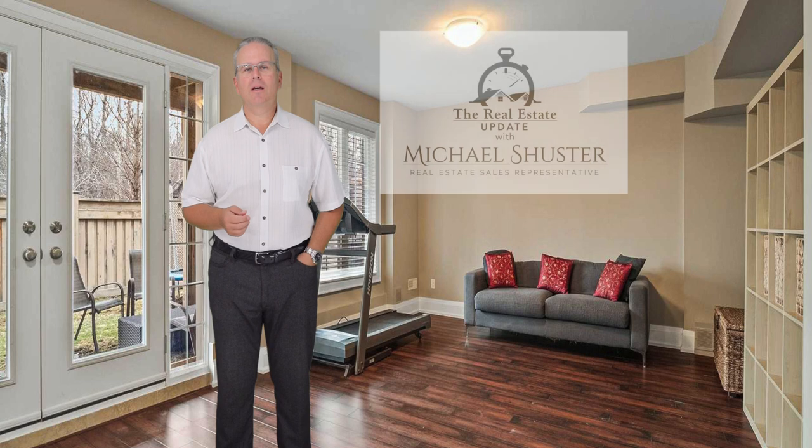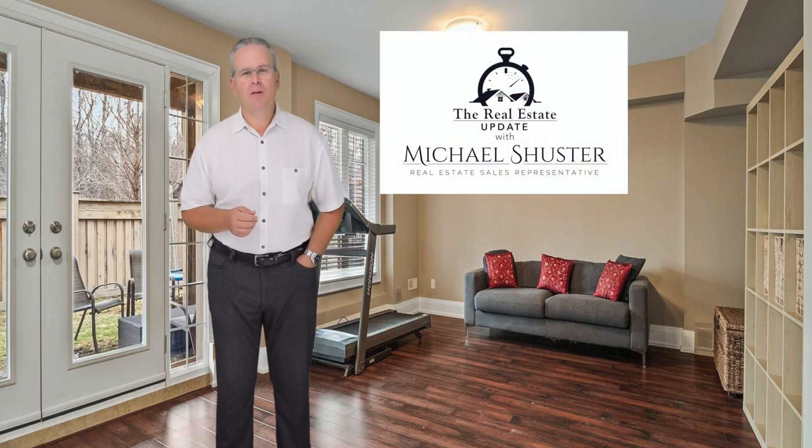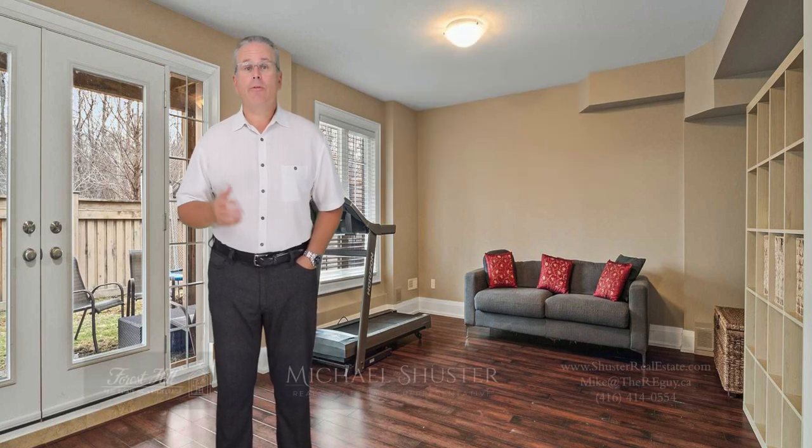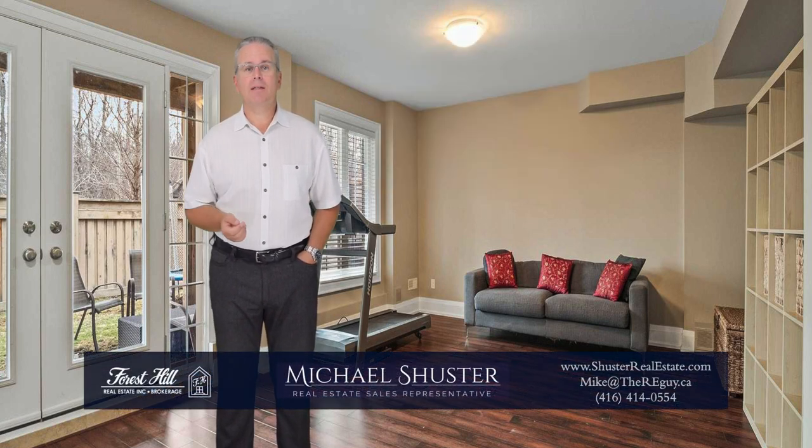Hi, I'm Michael Schuster, a multi-award winning real estate specialist in the Greater Toronto area and the surrounding suburbs. First, I'd like to start off by highlighting all of the different classifications for a basement on the MLS listings that buyers look at before coming to see a house.